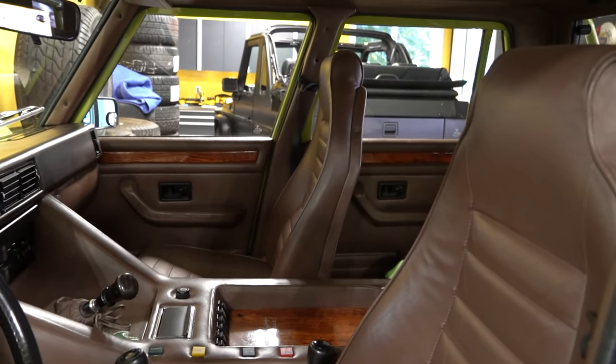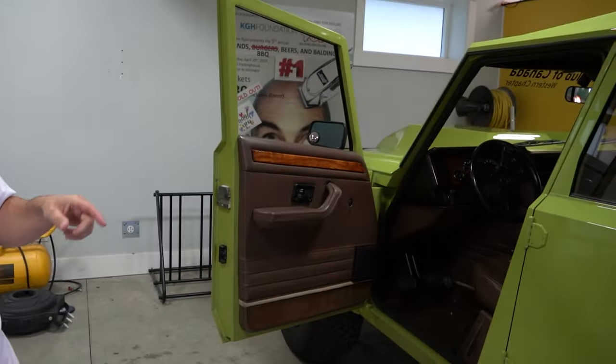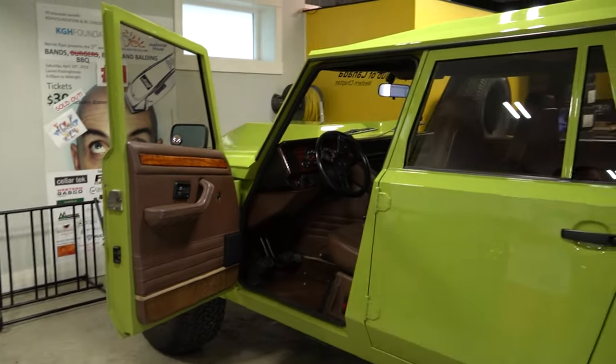What year is it? This one's 1987. It's actually the 30th one they ever built, and it is the only one that Lamborghini produced in this color green. They produced four in green total — two in one shade and this is a one-off color. So really, really rare. Very cool.